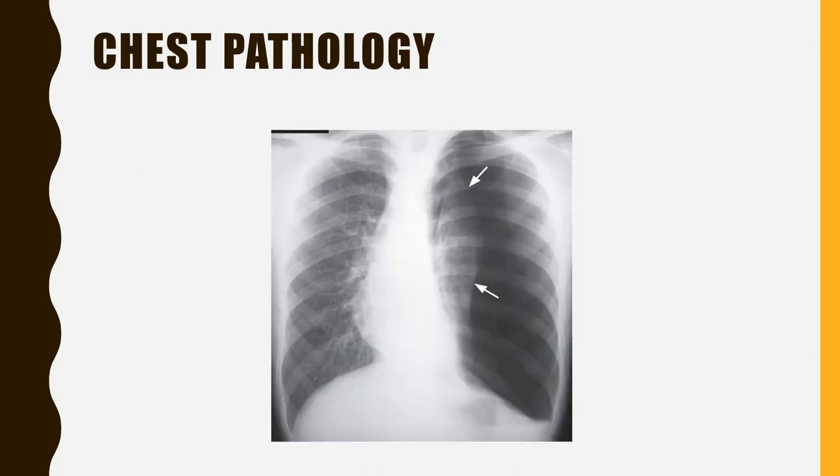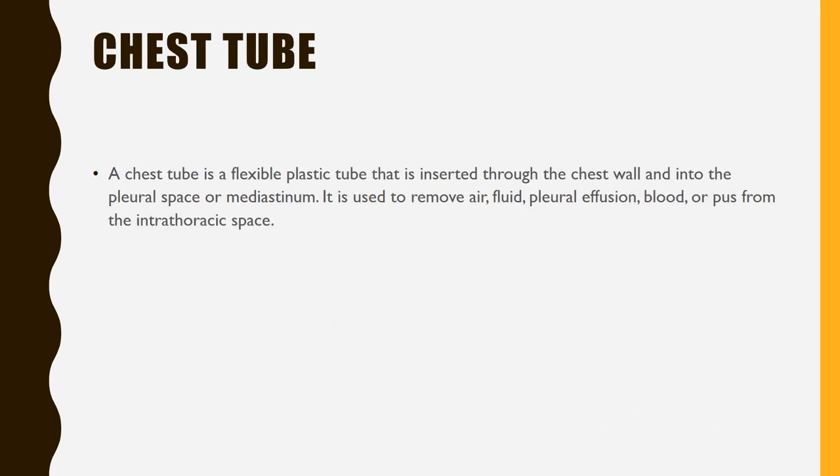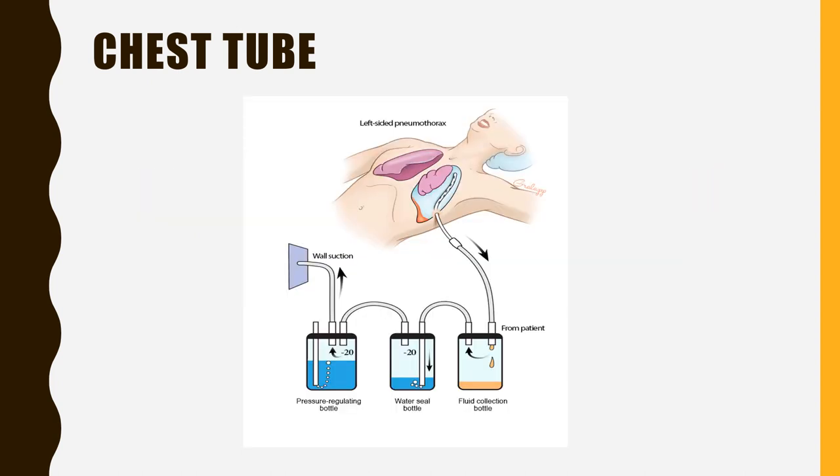You got it — a chest x-ray. Chest pathology: pneumothorax. A pneumothorax is an abnormal collection of air in the pleural space between the lung and the chest wall. How will the team rectify the situation? Chest tube. A chest tube is a flexible plastic tube inserted through the chest wall and into the pleural space or mediastinum. It is used to remove air, fluid, pleural effusion, blood, or pus from the intrathoracic space.